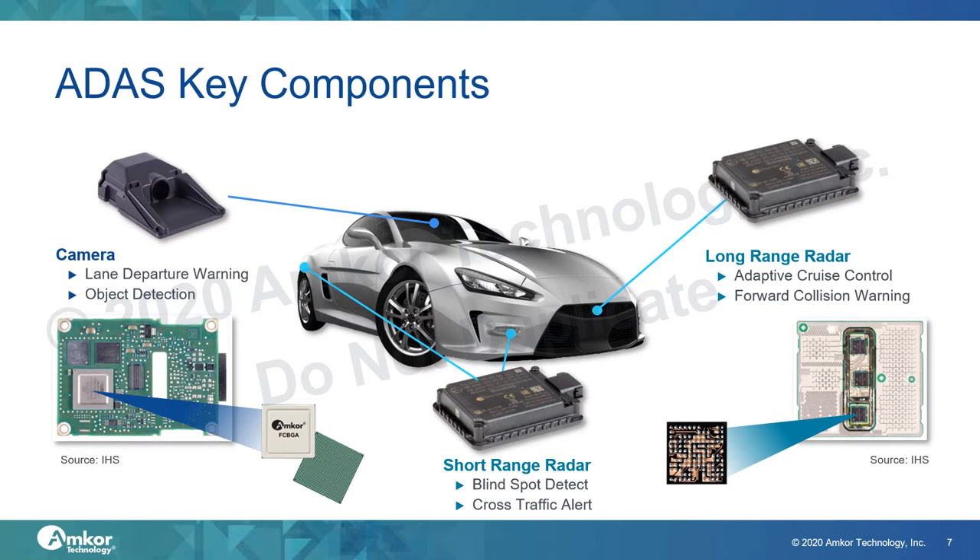The popular ADAS features on today's cars are enabled by two systems: a safety camera behind the windshield and radar modules located in the bumpers. There are two types of radar modules — a long range radar module in the front and a short range radar module in the corners of the car. The key packages used in these modules are advanced non-wire bond packages. The camera module has a vision processor chip packaged in flipchip BGA, while the radar module has transceiver ICs packaged in low density fanout or flipchip CSP in some cases.